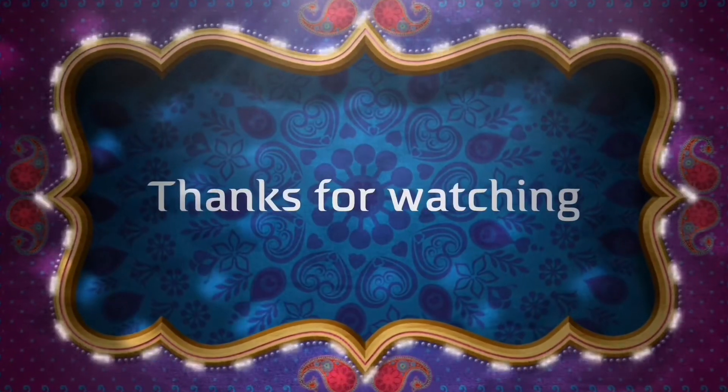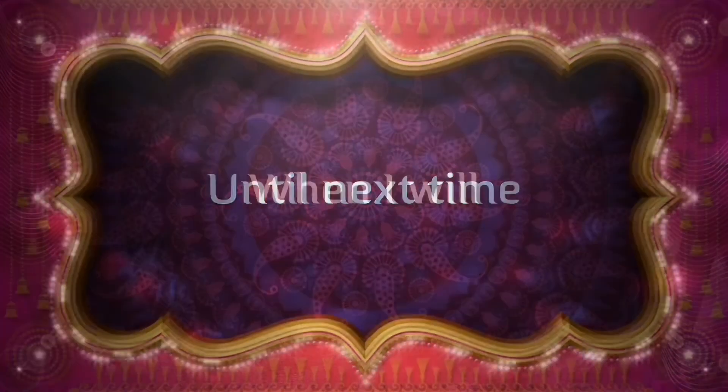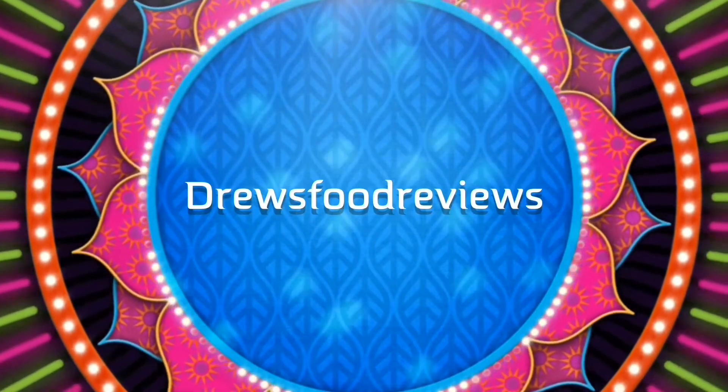So until next time on Drew's Food Reviews — when I'll be trying something new in chicken for you — I'm going to finish this one off and then head on home. Until next time, guys, I will talk to you later. I'll see you later. Bye.